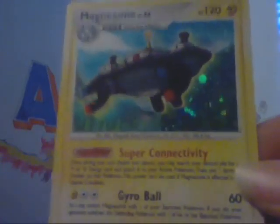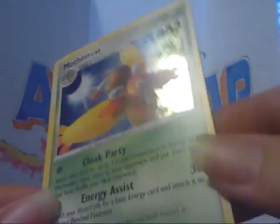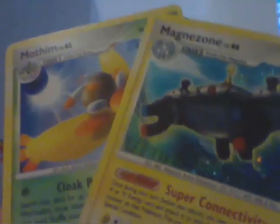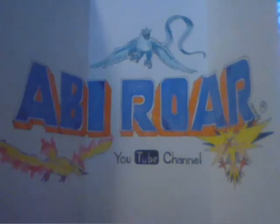We've got a Magnezone holo from Stormfront — very nice. And a Mothim holo from Arceus. My sister needs this, and I think I need the one from Stormfront. So very helpful extras. Thank you very much. Obviously Shaman is a very trusted trader, so I'll have her link in the bottom bar. Be sure and check her out. Thanks for watching.